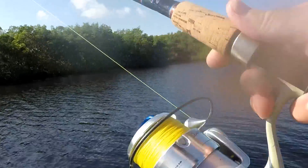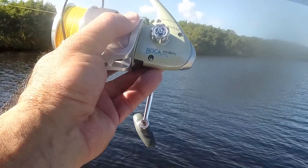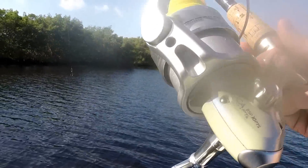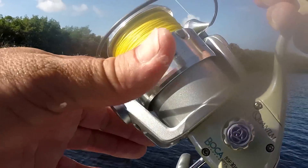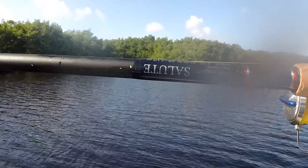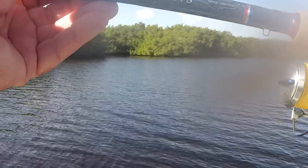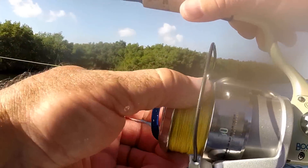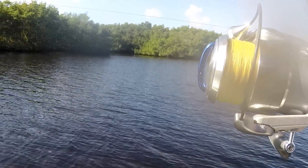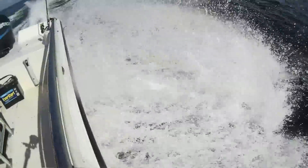I went out for Christmas and bought myself a new present — a Quantum Boca BSP 30 PTS. I used to have one of these reels for about 7 years, beat the crap out of it and it was still perfect. It finally died on me. I was using a Crowder 7-foot-6 rod, the E series, but then I went out and bought this Salute — it's an 8-foot rod and I'm absolutely loving it. I can cast even further than before. I lined it with 6-pound braid that I buy from eBay from China — I can get about 1,100 yards for 36 bucks including shipping.